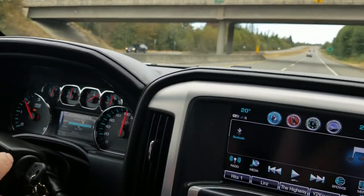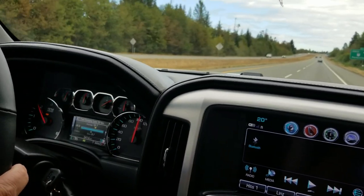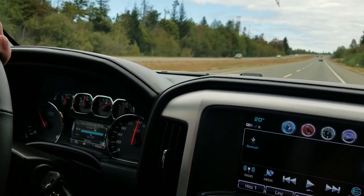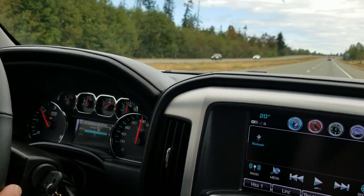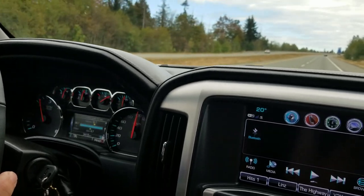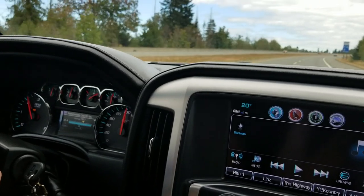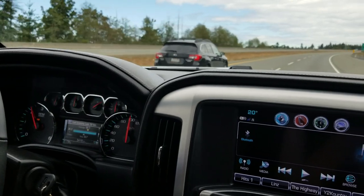We're going up a small grade here — this won't make it shift down. I put a little more throttle and it does shift down, but it doesn't shift down more than one gear unless it's a really steep hill.